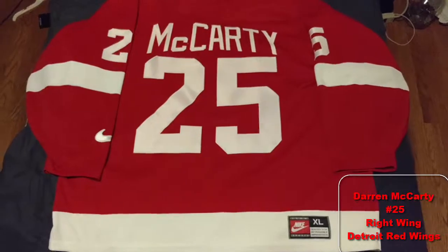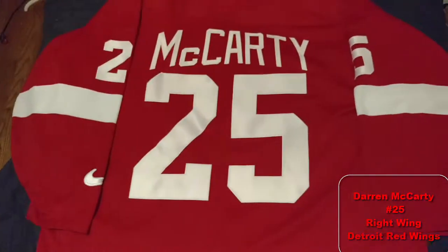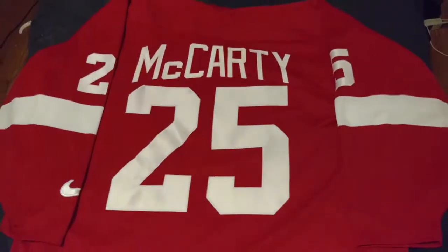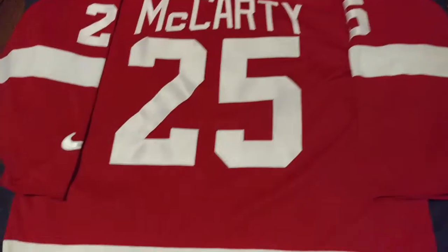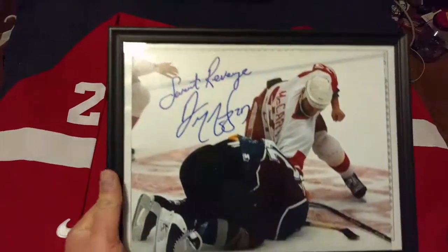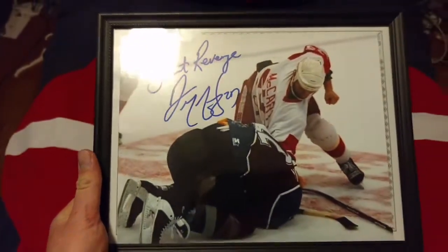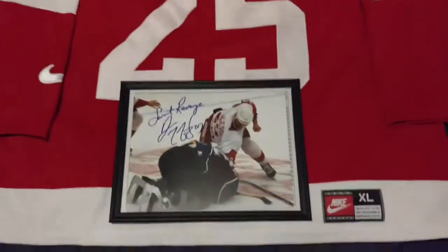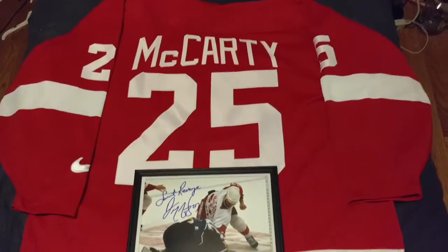It is a Nike Darren McCarty jersey — another one that's older than me, I think it's '97 or '98. The cool part about this is I got it to go along with some of the stuff I got signed by Darren. This is my favorite thing — I didn't ask him to write that, but it's a picture of him and Claude Lemieux and 'Sweet Revenge' apparently. That's my Darren McCarty Nike jersey.